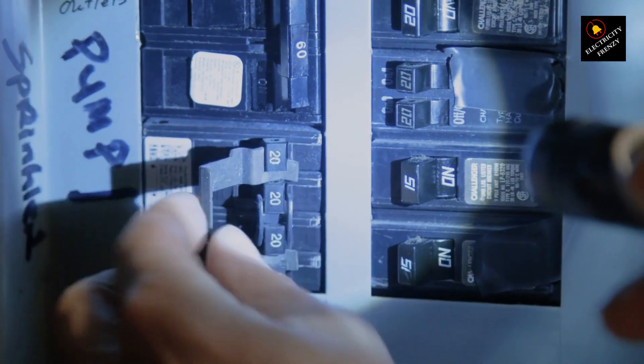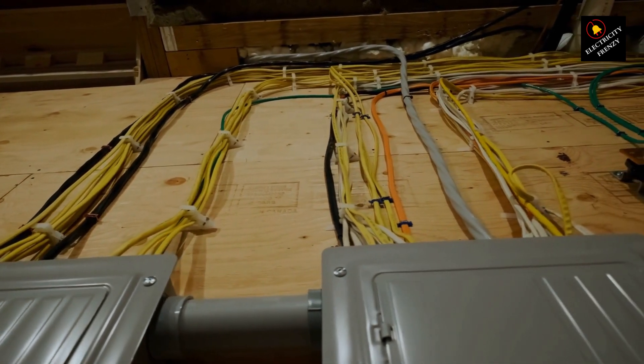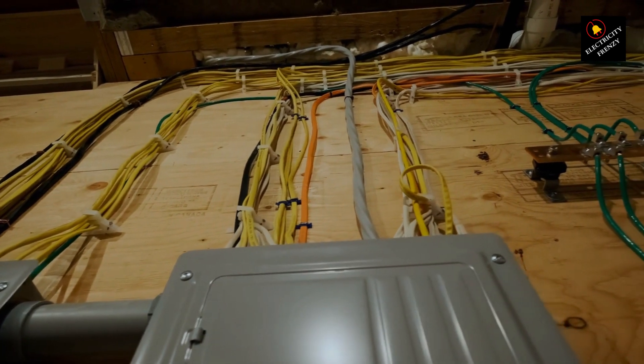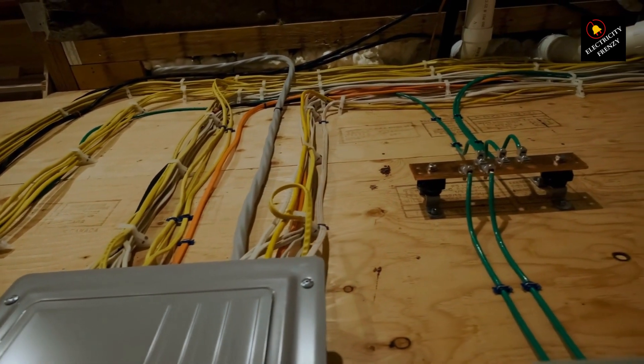Faulty wiring or poor connections can also cause low voltage problems. Inspect your electrical outlets, switches, and junction boxes for any signs of damage, corrosion, or loose wires. Don't forget to turn off the power before attempting any repairs.